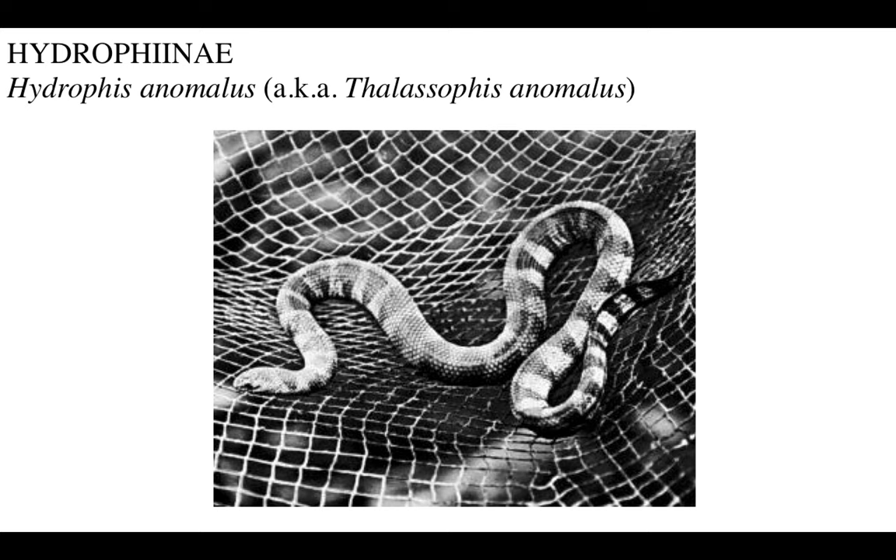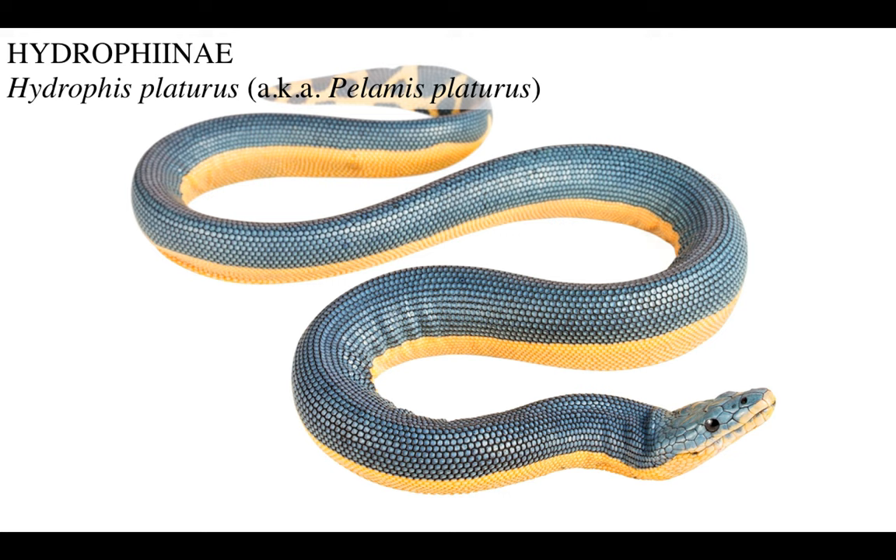Then you've got the little-known Hydrophis anomalus - I tried to find more information about it but found nothing. If you know any interesting facts about any of these species, please share them in the comment section below. And then you've got the famous celebrity among these snakes, now known as Hydrophis platurus, which used to be known as Pelamis platurus.